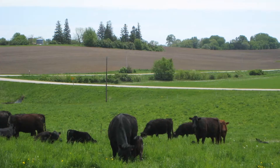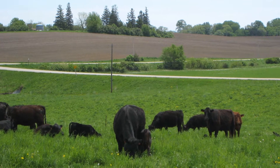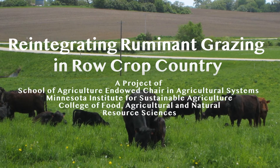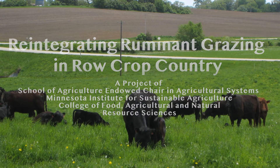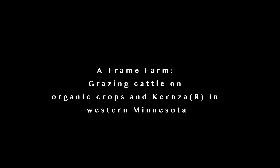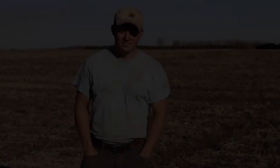This video is one in a series through the Minnesota Institute for Sustainable Agriculture's Dow Chair in Agricultural Systems. Luke Peterson and Carmen Fernholz discuss cattle and the operation of A-Frame Farm in the La Caparro River watershed in west central Minnesota.